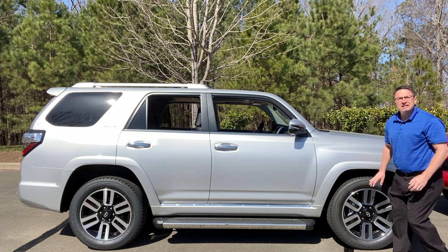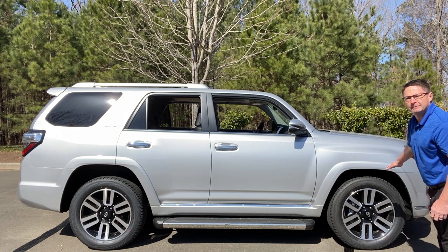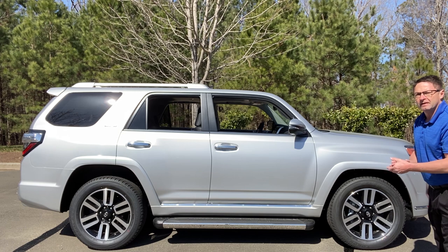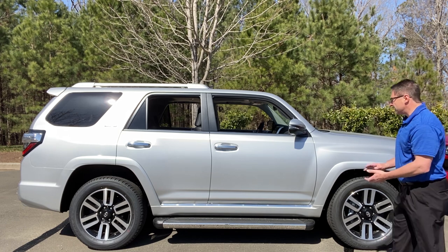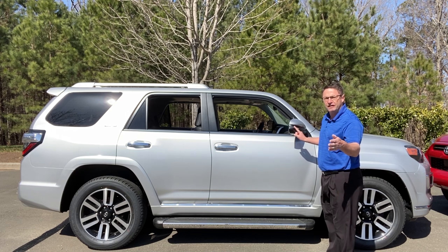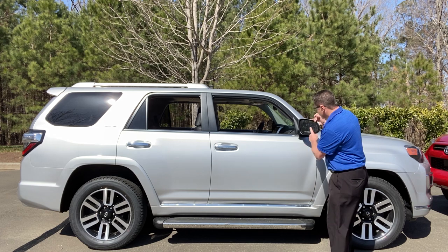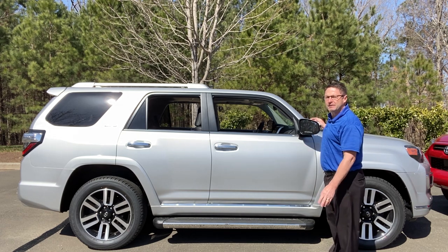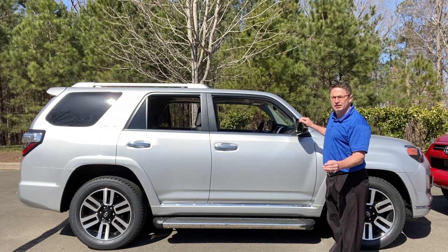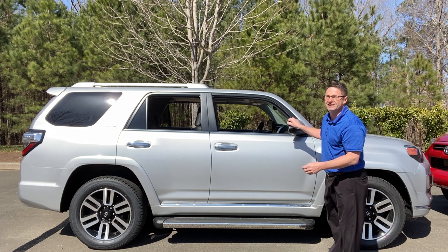The Limited has 20-inch alloy wheels. It has ventilated disc brakes: 13.3-inch ventilated disc in the front and 12.28-inch ventilated disc in the rear. The Limited also has turn signal indicators — something you will not see on the standard SR5, but you will on an SR5 Premium upgrade. And note: you will not see blind spot monitor on any 4Runner — it's not standard from the factory and it's not available as an option package upgrade.